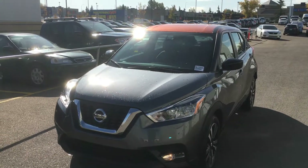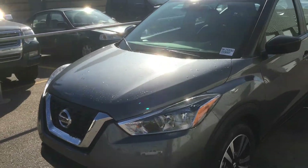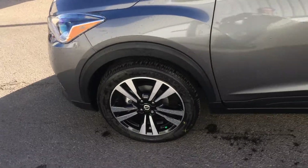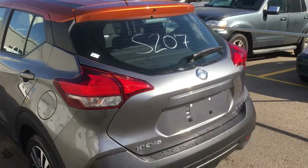Good morning Joanne. I'm just showing you that we have your 2019 Nissan Kicks SV. Beautiful color tones with your gray and orange. Excellent alloy wheels. Very sporty look.